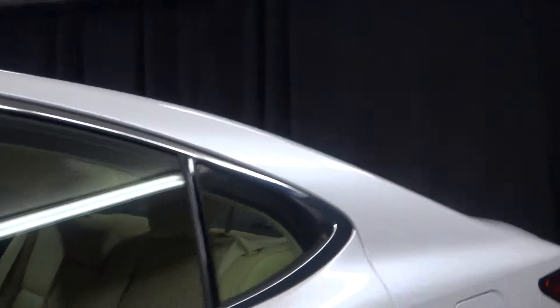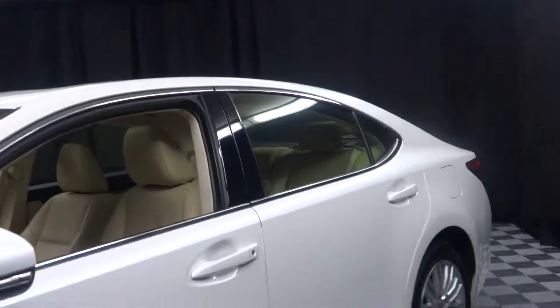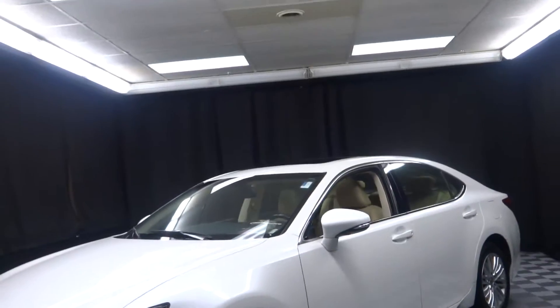And it is Lexus certified. That means this 2014 ES has been put through a 161 checkpoint inspection by our certified Lexus technician.